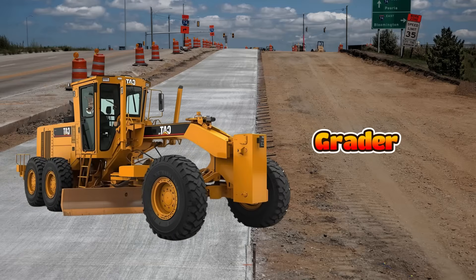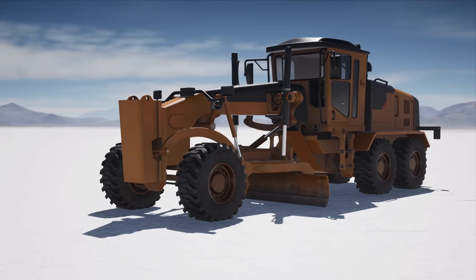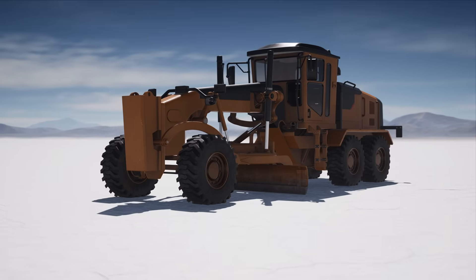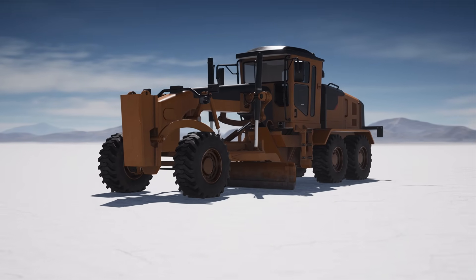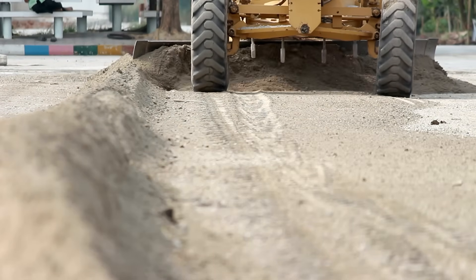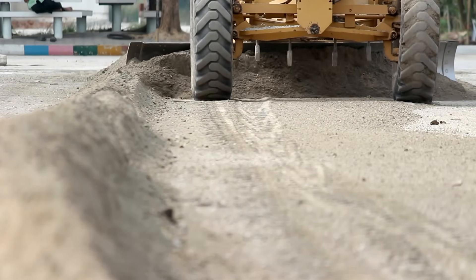This is a grader and it has a very long blade in the middle. Builders use it to make the ground level and smooth before roads are built. Graders are especially good at creating a flat surface for asphalt. They can also spread dirt.